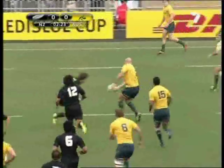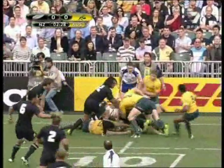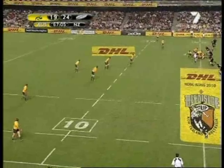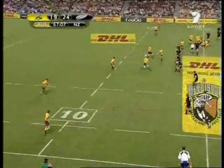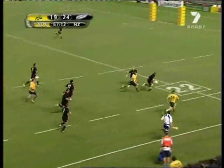Again here, whilst it's not long passes but a series of short passes, the ball is moved into the wide channels and the Wallabies get over the gain line. Once the All Blacks start concerning themselves with the wide channels, that opens up holes inside, and Barnes takes advantage of it here.